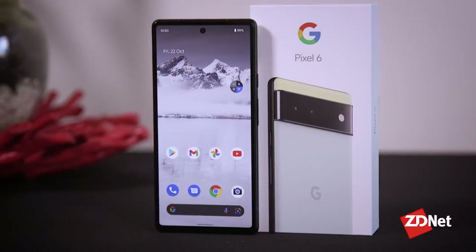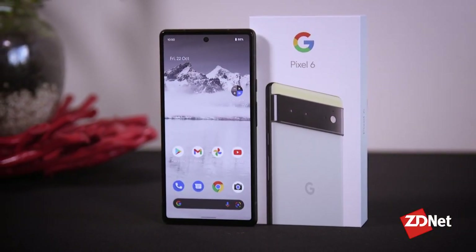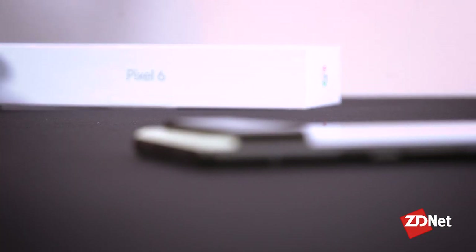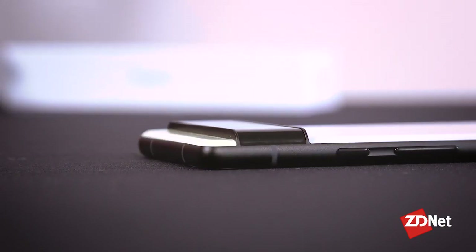So should you rush out and get one? If you're on a Pixel 4 or 3 and you want to upgrade, then definitely go do it. If you're happy with your older Android device, then the best Pixel phone can wait a while. But when you do upgrade, it should definitely be near the top of your list. Meanwhile, I'll keep wishing that Google could make a proper small phone size again.